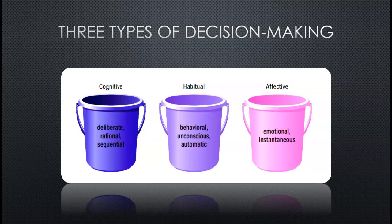When consumers make decisions, they use one of three different types of processes. The first one is cognitive, the second one is habitual, and the third one is affective. This is why it is important to understand your consumers and their decision-making process when they're purchasing your products and the steps that they go through while they make this purchase.